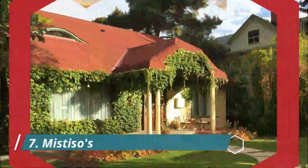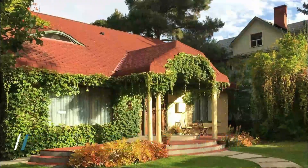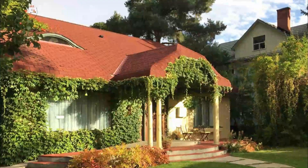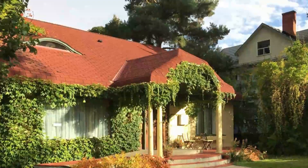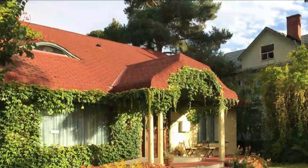Number seven: Mistisos Place Vacation Rentals. This charming arts and crafts home, built in 1926, was extensively renovated 75 years later, earning Nelson's Heritage Building of the Year Award in 2001. It features four beautiful, self-contained, eclectically furnished suites that can accommodate one to twelve people.